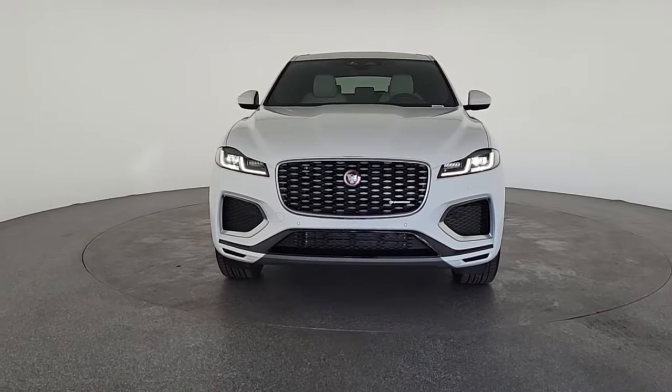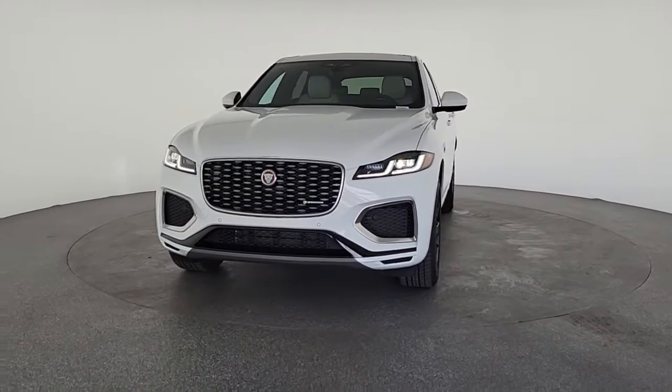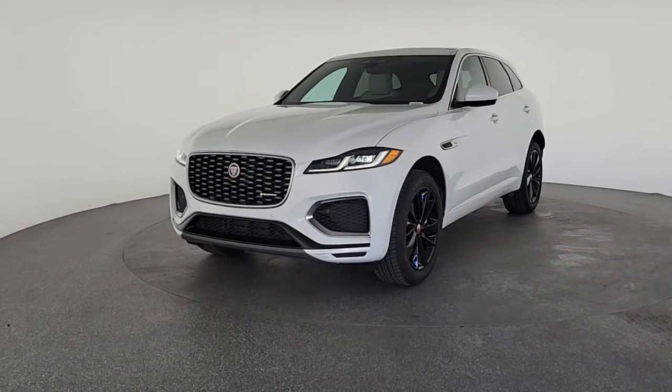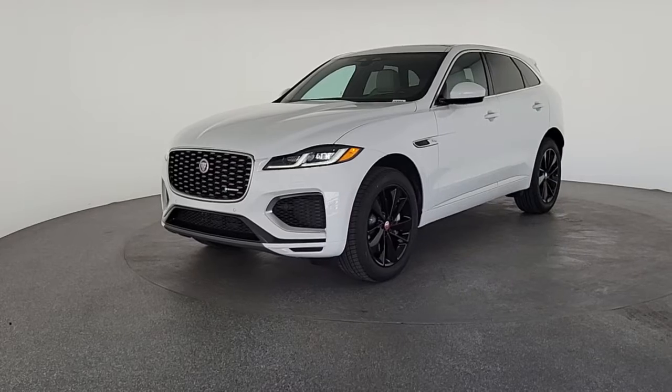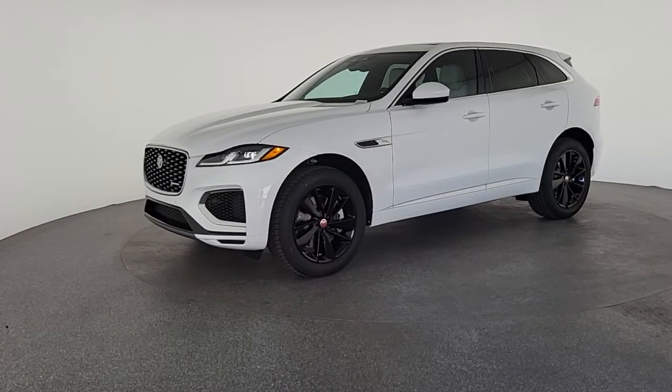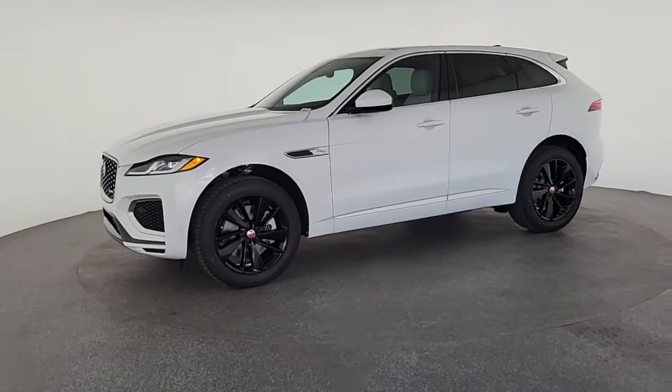The following are some of this vehicle's highlighted options: sunroof, moonroof, navigation system, keyless entry, power liftgate, power passenger seat, fog lamps, satellite radio, heated front seat, aluminum wheels, dual zone AC.